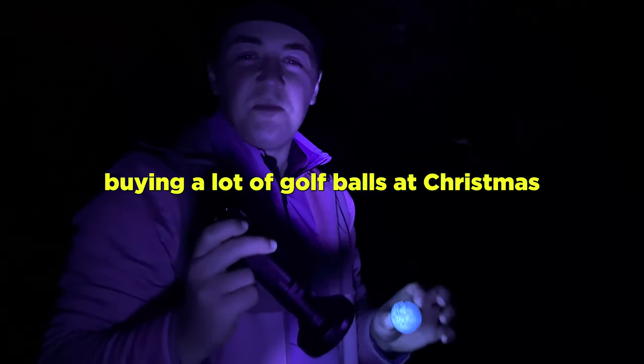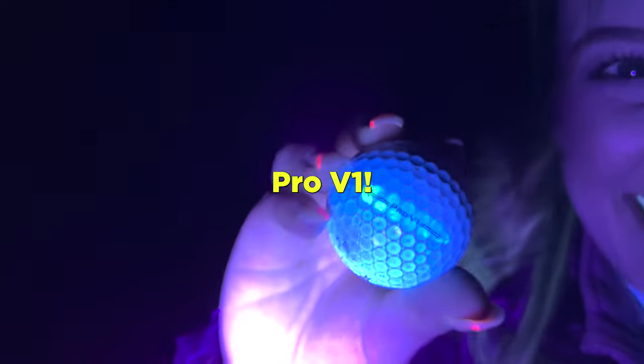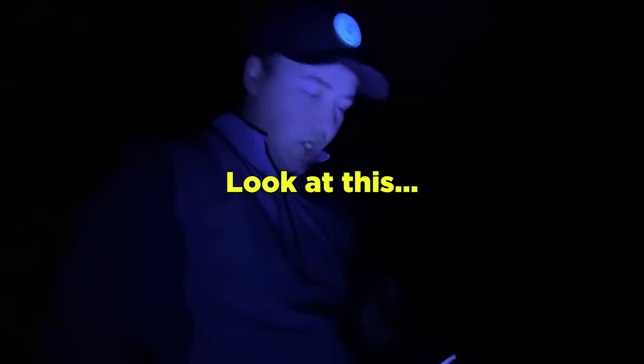If you're worried about buying a lot of golf balls at Christmas, just get yourself some UV torches and you're fine. Pro V1, Pro V1 — there's two right now, no literally look at this!